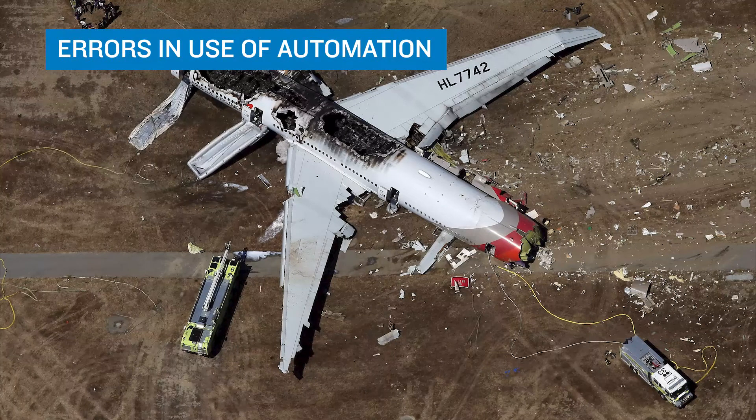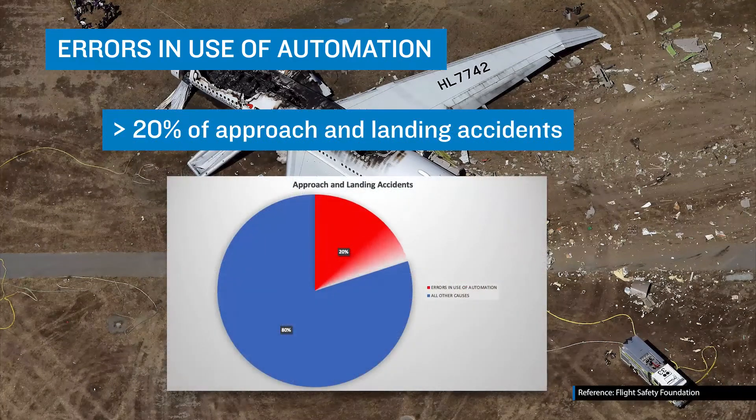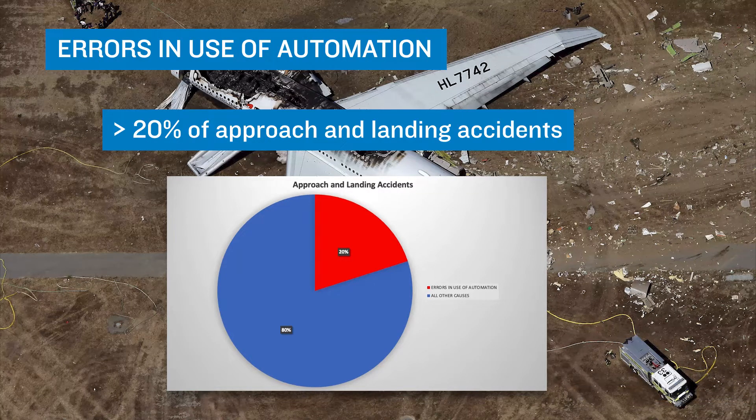Errors in use of automatic flight control systems and a lack of awareness of operating modes are causal factors in more than 20% of approach and landing accidents. This points to a need for a better understanding of these systems.